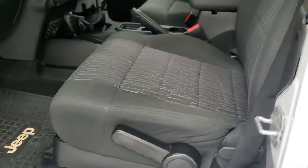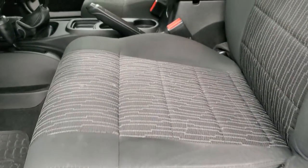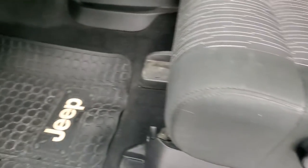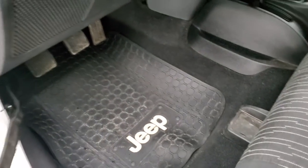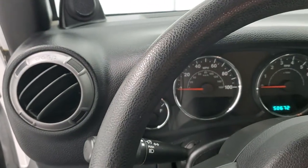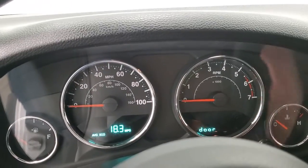Inside, the sport package gives you the black cloth interior. There are no rips, there are no tears on the seats — they are in very nice clean condition. Has some Jeep floor mats in it, manual crank windows. We'll hop inside and check out the miles, radio, and everything that this vehicle has to offer on the inside.